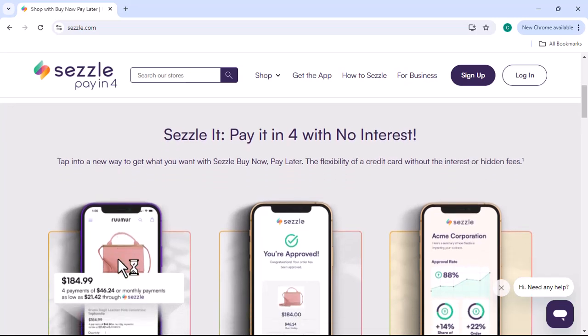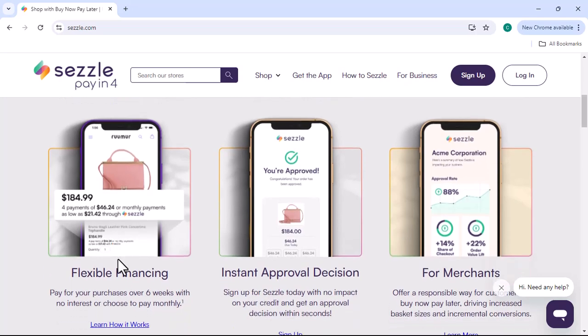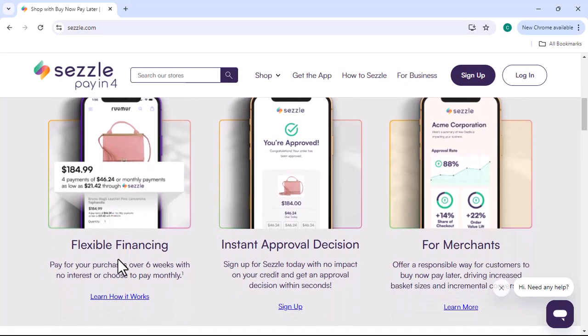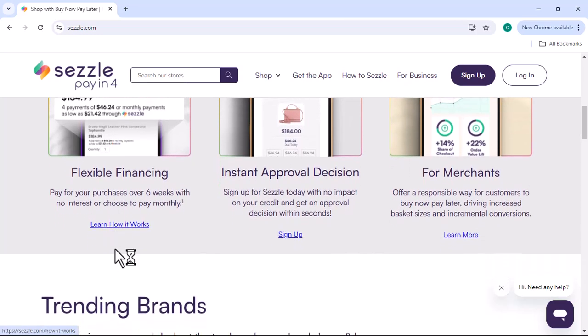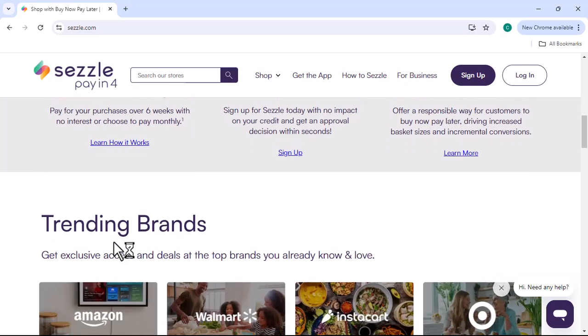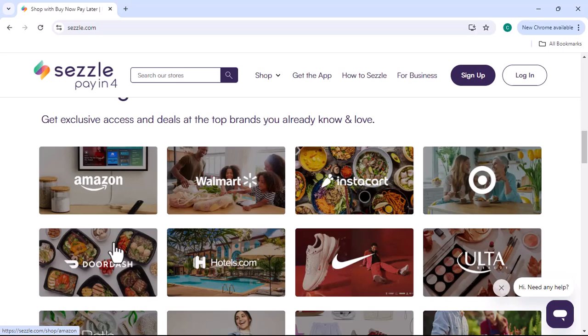Sezzle is a popular buy now, pay later (BNPL) service that allows you to split your purchases into four interest-free installments. This can be a lifesaver when you need something now, but want to spread out the cost. However, Sezzle Premium offers a few extra perks that can make your shopping experience even better.